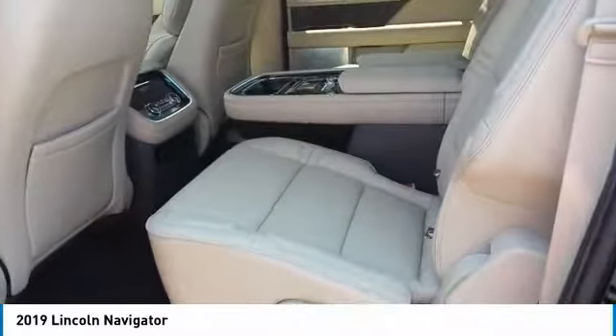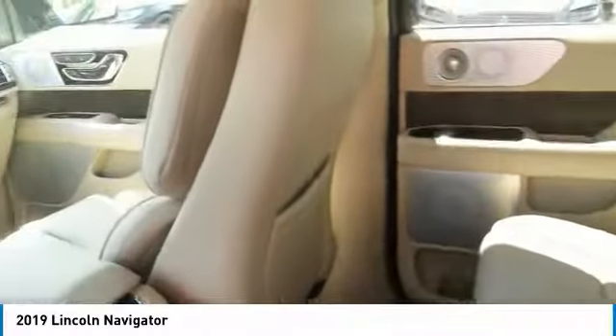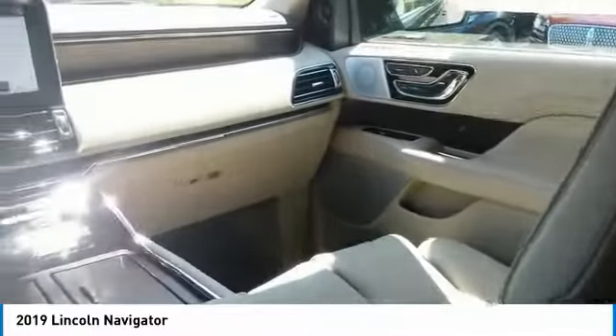Four-wheel drive, quad seating, running boards, air conditioning, Bluetooth wireless data link for hands-free phone, and moonroof.